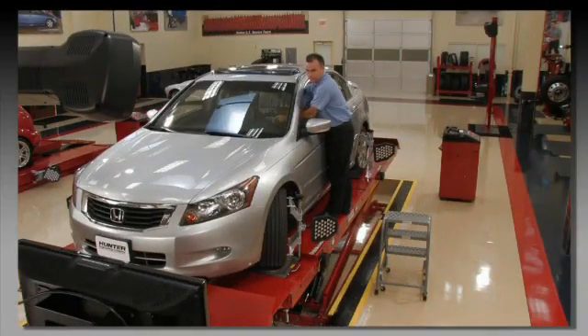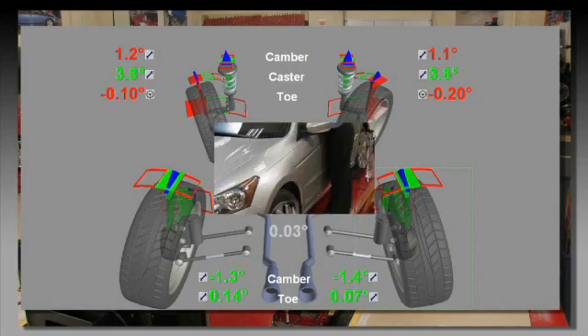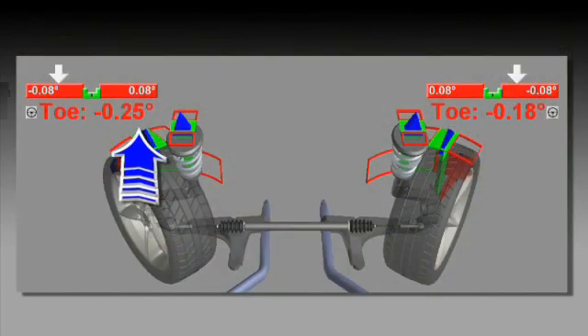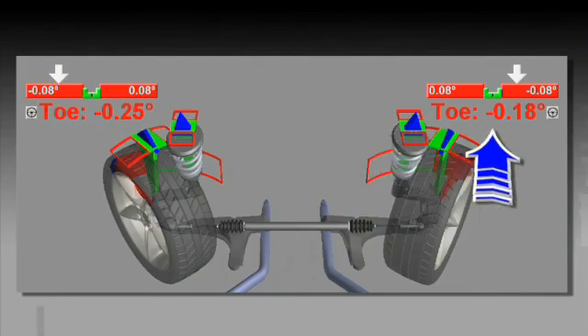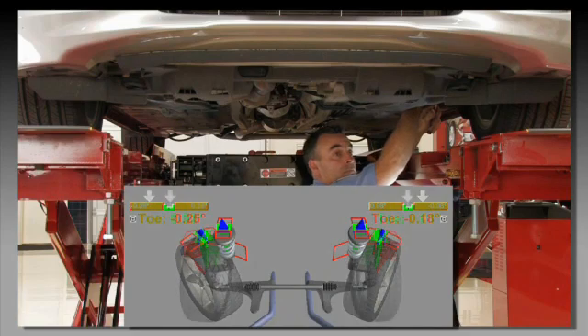Next, check the alignment. Verify all routine angles are at specifications, and then measure turning angle. But before measuring turning angle, be sure toe is at least within tolerance. If it is not, correct it at this time.